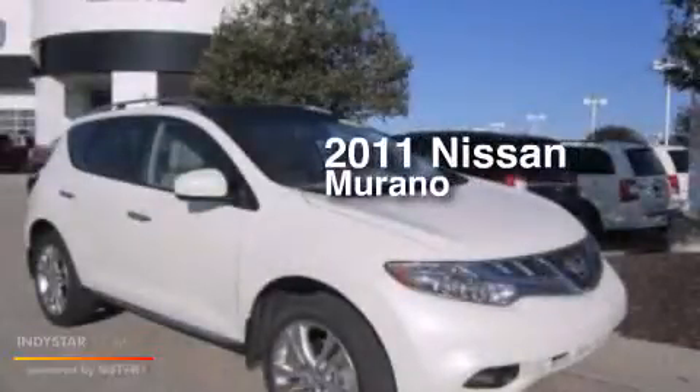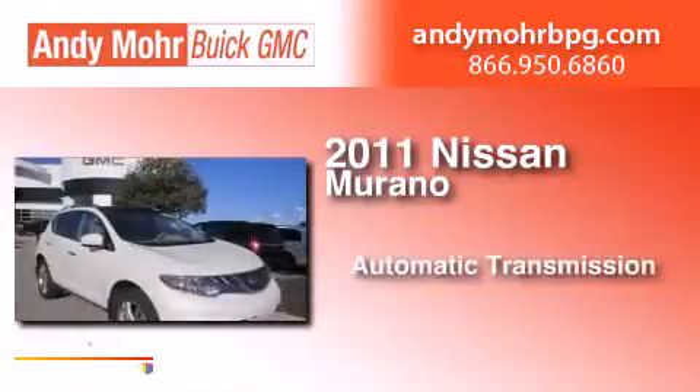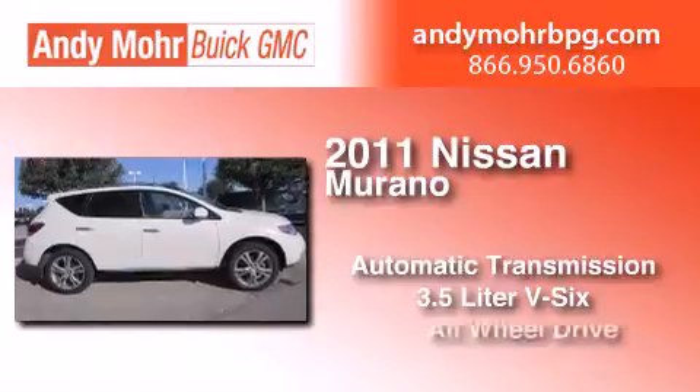This is a 2011 Nissan Murano. This crossover has an automatic transmission, a 3.5-liter V6, and all-wheel drive.